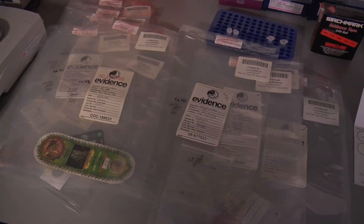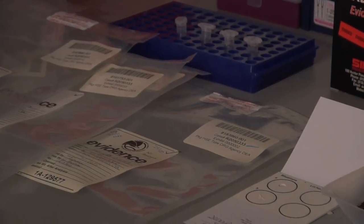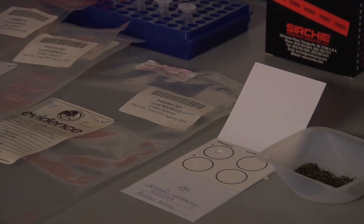We are funded to look at DNA in marijuana and treat it like other trace evidence, like hair evidence for example, where we collect it from sites or it's sent to us by the National Marijuana Initiative. Our goal is to look at the DNA of the marijuana and compare it to sources outside the country and see if we can figure out where it came from.